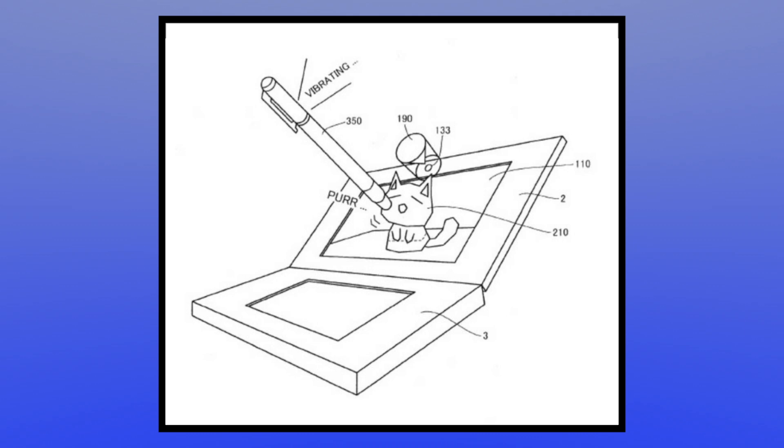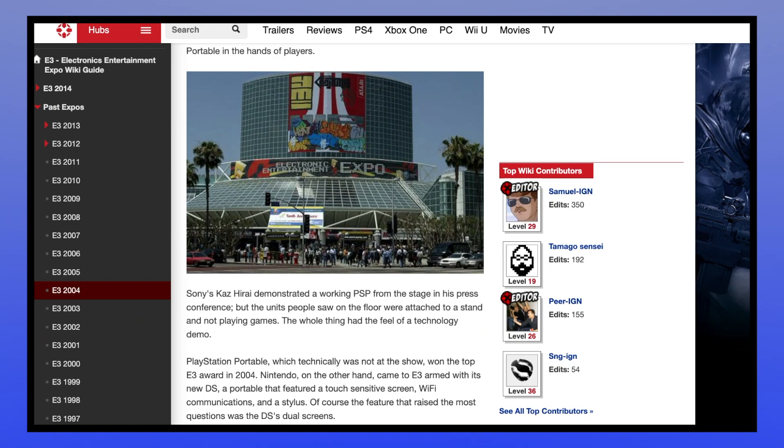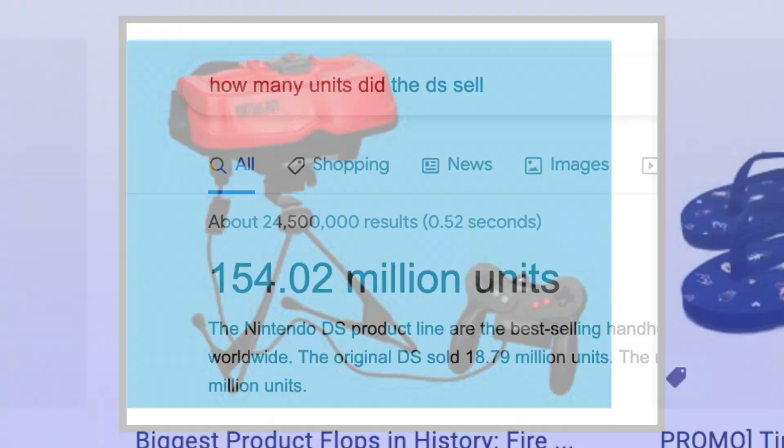Nintendo knew this, and so Reggie came prepared when it was time to pitch the DS. As inevitable as the DS's success may have seemed given the positive reactions the E3 conference elicited, it did need to prove itself to show the validity of touchscreen as a viable control system. While it wasn't the first touchscreen game console, it might as well have been. Without good games taking advantage of it, the DS would have flopped.